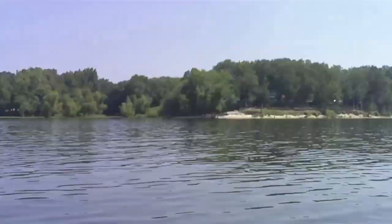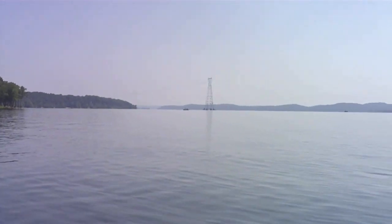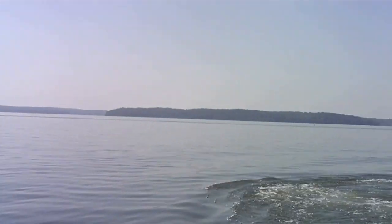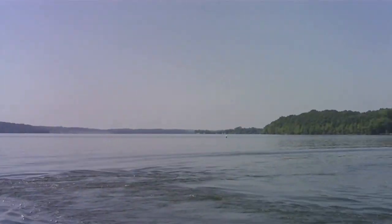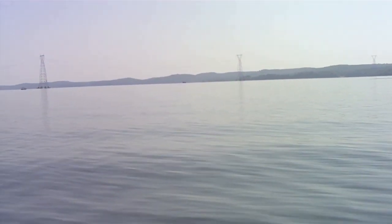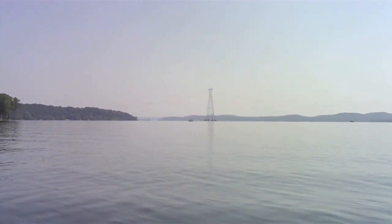I lost my Ziplock bag I had this in, but here's the view of the lake. See the power lines? It's all the way around. There's Jake over there — there he is, doing some spins or something. There's the little tower.